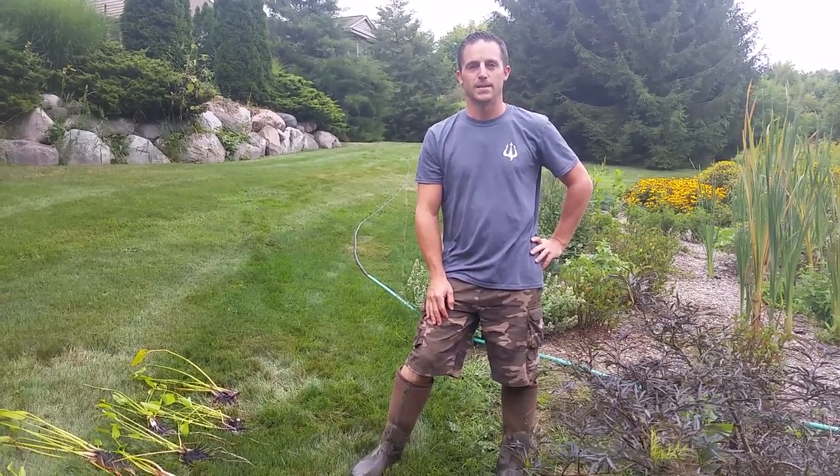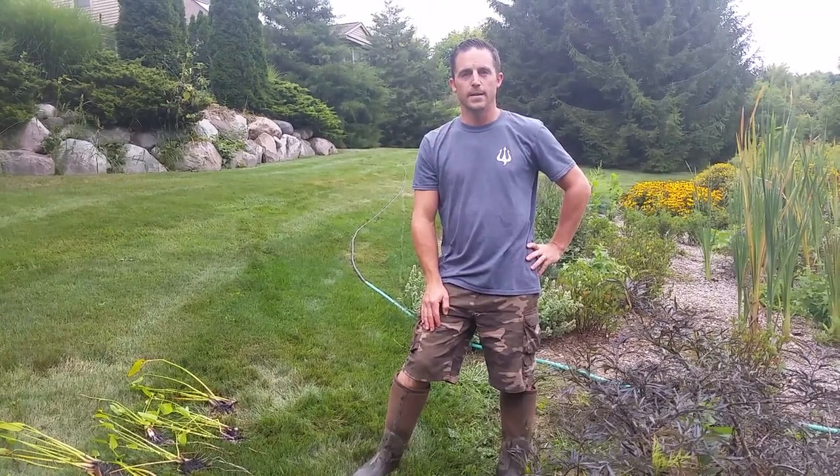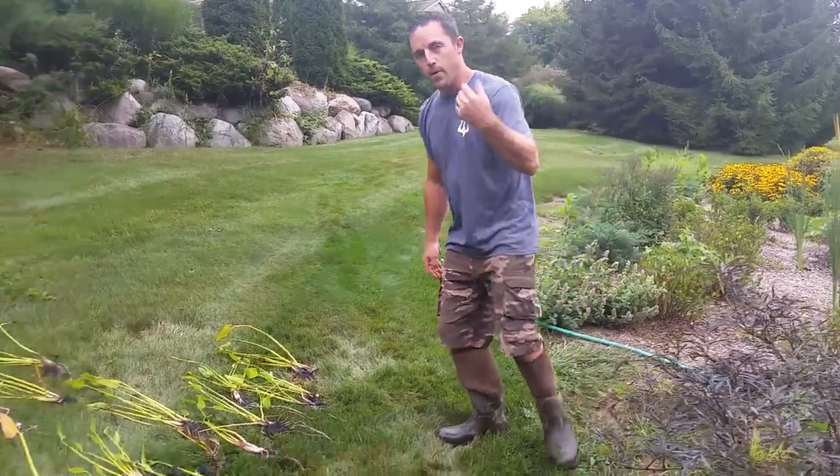Hey, Cory Mann, Poseidon Ponds and Landscaping. Today we're in Dexter, Michigan to work on a natural shoreline, and today we're just going to put one group of plants in. Come on over and take a look.